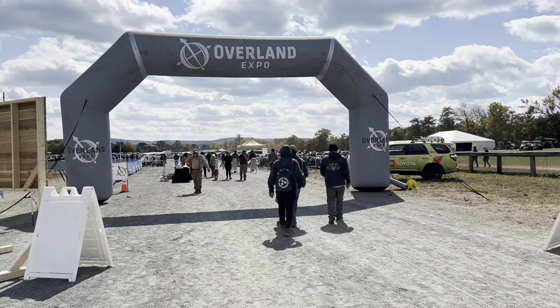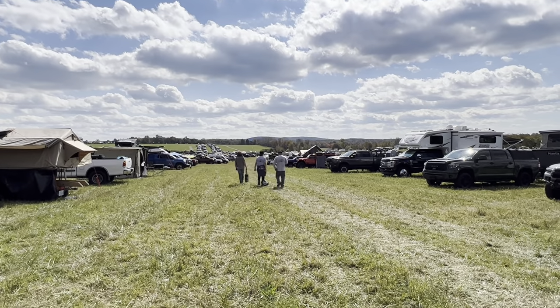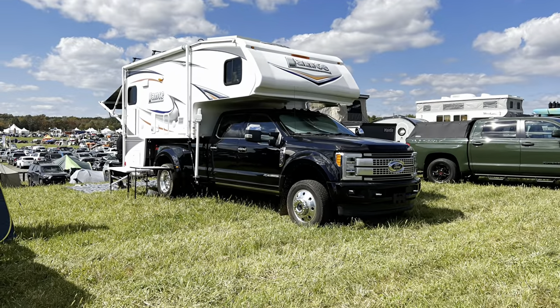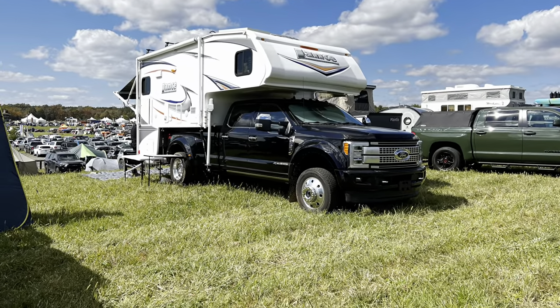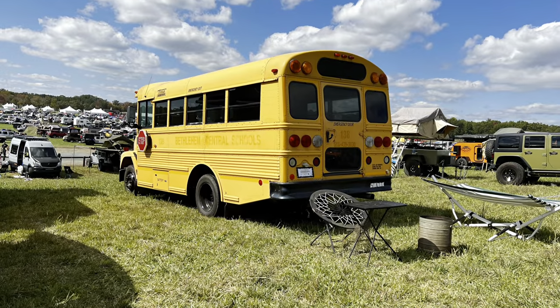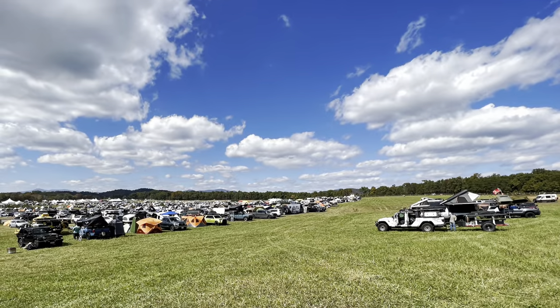With that, we'd pretty much finished the show. It was time to go out into the parking lot and look at some of the rigs that people drove in with. This F450 caught our eye — we have a similar truck with a truck bed camper that we use in the wintertime. And a schooly. It was nice walking around to see what everybody had, and then we decided we'd head on back to Ohio.